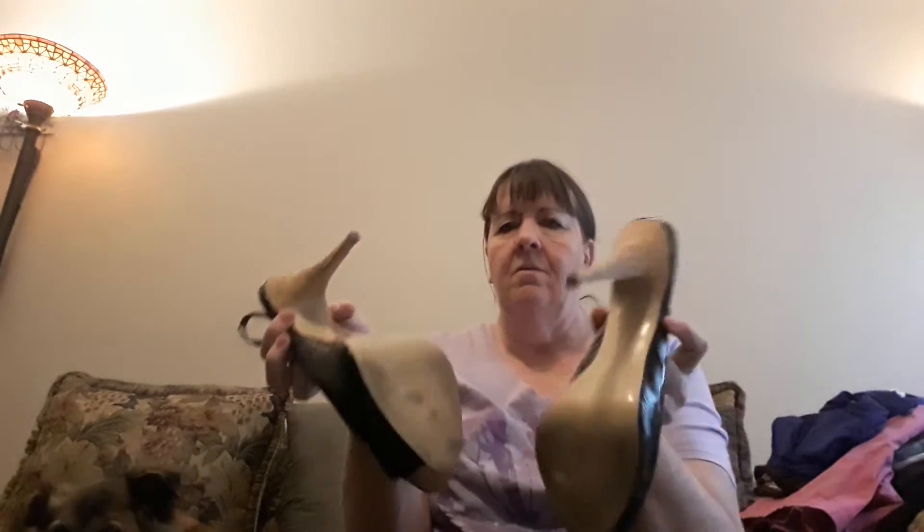I found these shoes — they are Steve Madden. They're black with a cork heel. They'll probably go for about $20, I think. There's not a whole lot of wear and I'm going to clean them up so they look nicer, but I'm going to try those.